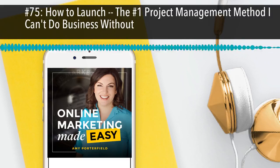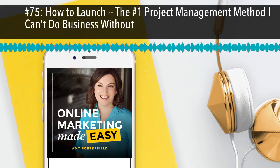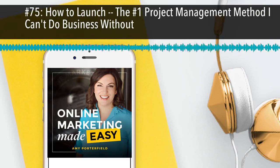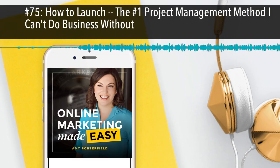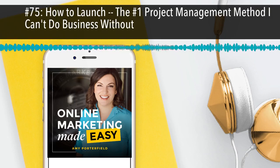Hey there, Amy Porterfield here and welcome to another episode of the Online Marketing Made Easy Podcast. I am thrilled that you're here, so thank you so very much for tuning in. Today we are talking about a project management system I use in my business called Scrum — S-C-R-U-M. I'm going to tell you what Scrum is, why it's important, and how we use it inside my business.